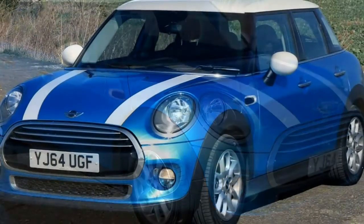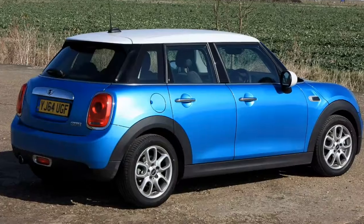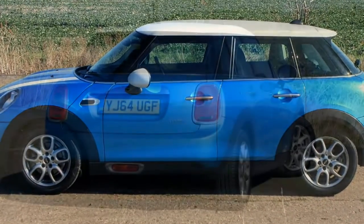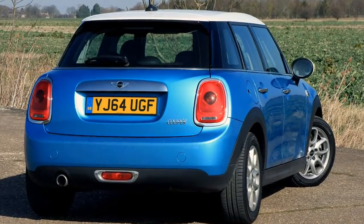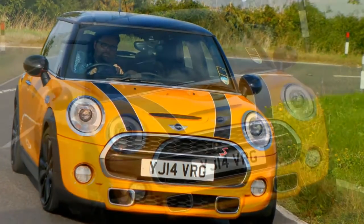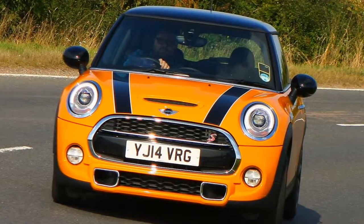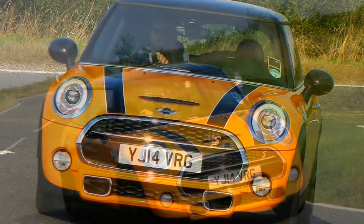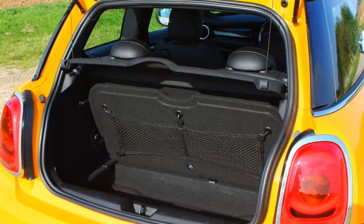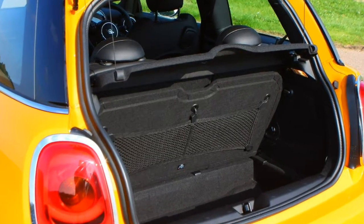Larger yet still Mini. The three-door hatch has spawned a multitude of models, including a practical five-door version and the Mini convertible. At 3,821mm long, it's 98mm longer. The Cooper S is 3,850mm long, 44mm wider and 7mm taller compared to the old car. Overall interior space is more generous than before, but don't expect to fit tall adults in the back.